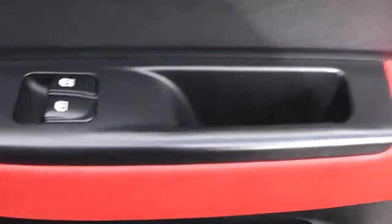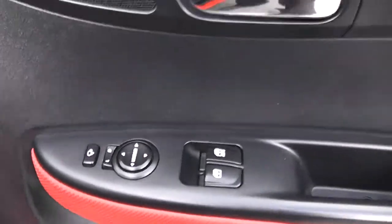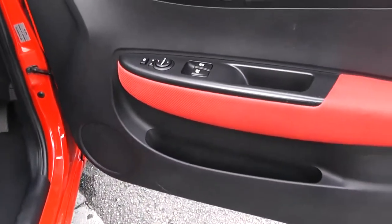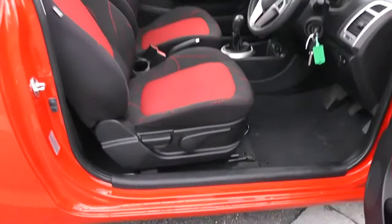Moving into the front of the vehicle, you have your electric windows up at the front with electric mirror adjustments as well as electric folding mirrors. Speakers and storage down below. The same material runs right the way through to the front of the vehicle with a height adjustable driver's seat.